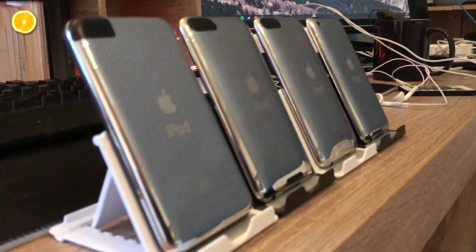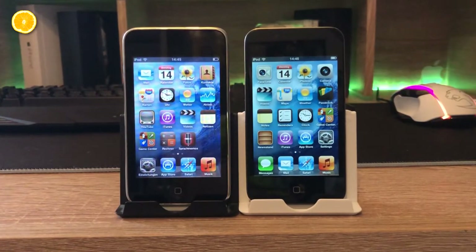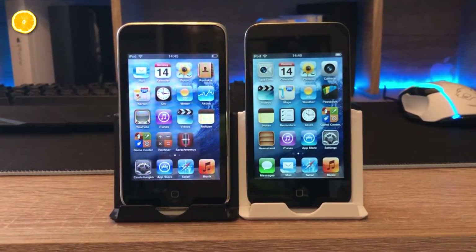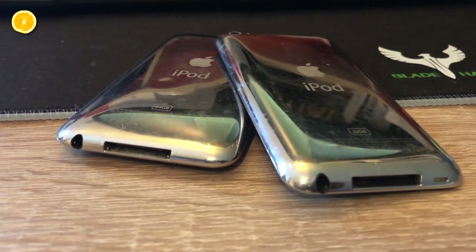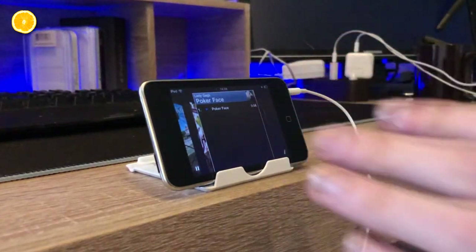The first thing is that you can't expand the storage with an SD card or anything, which means that those around 10,000 songs are pretty much the limit. Furthermore, these devices became very old so you will find them only second-hand for a fair price. But in conclusion, I'm very sure you won't find another this high quality and comfortable to use MP3 player just for music for such a good price.